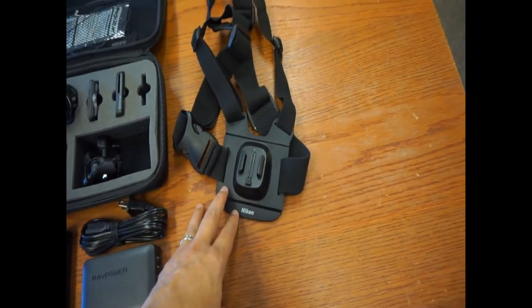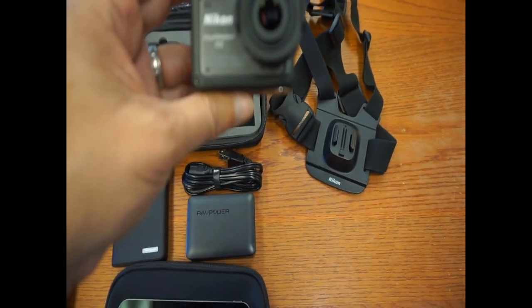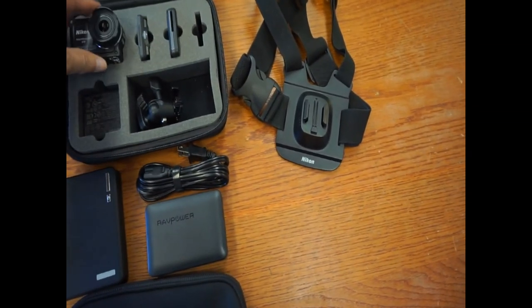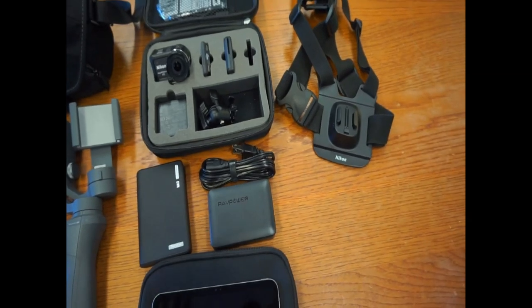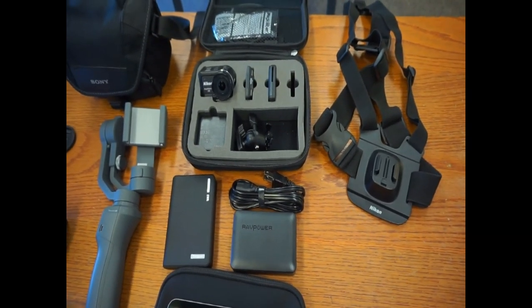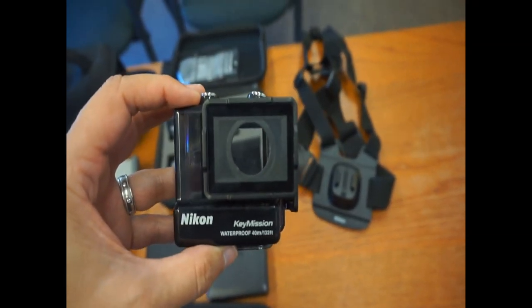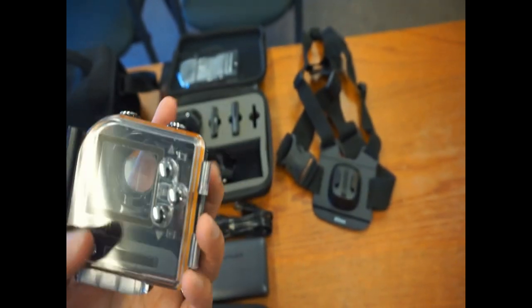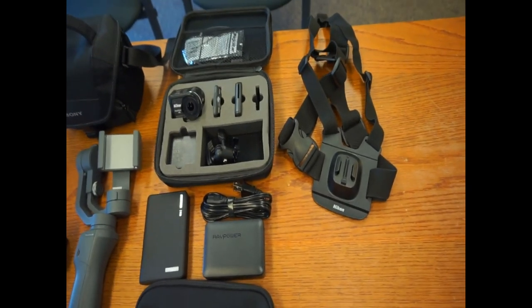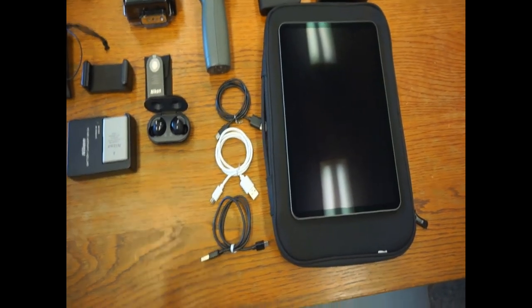Moving on, I have a chest harness for the Nikon KeyMission 170 — great little camera. It's waterproof to 33 feet, which is nice. It's an action camera similar to GoPro, but I prefer the Nikon. I also have a waterproof case for the KeyMission that will allow me to get down to 132 feet if I want to do any scuba diving.